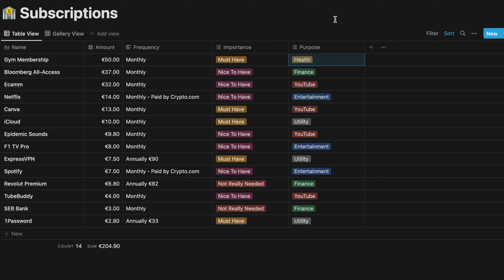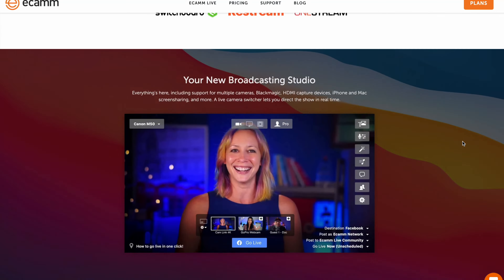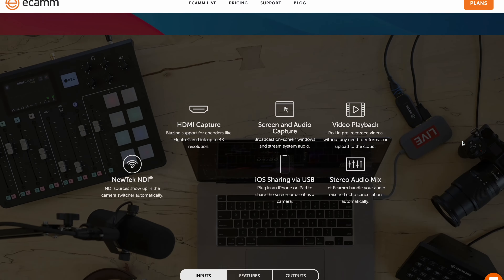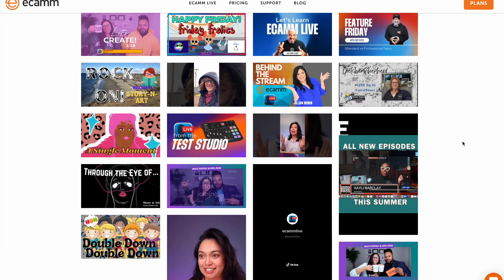Ecamm is a new tool I started using recently for my YouTube. It's for live streaming, screen recording, and it's an amazing tool. It's not cheap at 32 euros, but now that I monetize on YouTube and start generating money, I can use some of those expenses as a write-off. So it's an investment into something that hopefully brings more revenue down the line.